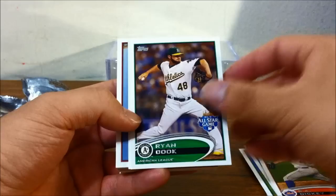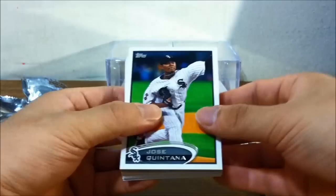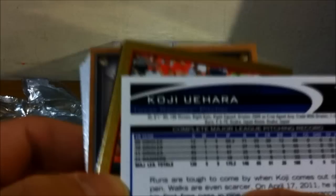Travis Ishikawa, Cesar Isturus, Jose Bautista home run derby cards — those have come back this year. Joey Devine, Jeremy Hermida — congrats to the A's as well. R.A. Dickey, 20-game winner for the Mets. Ryan Cook, Jared Weaver.